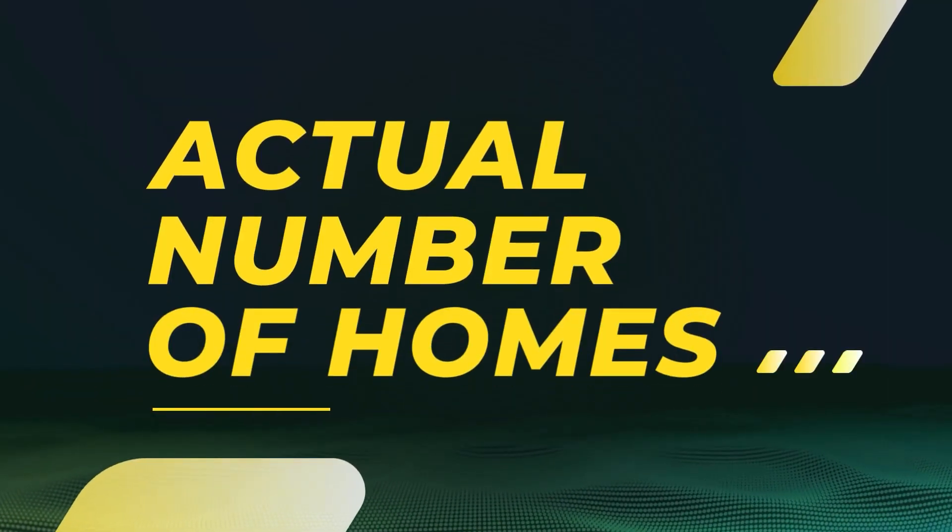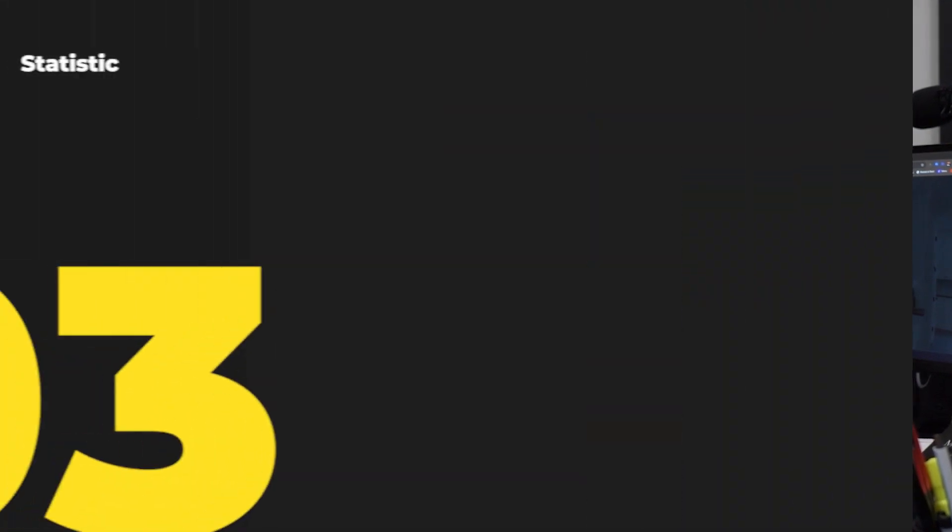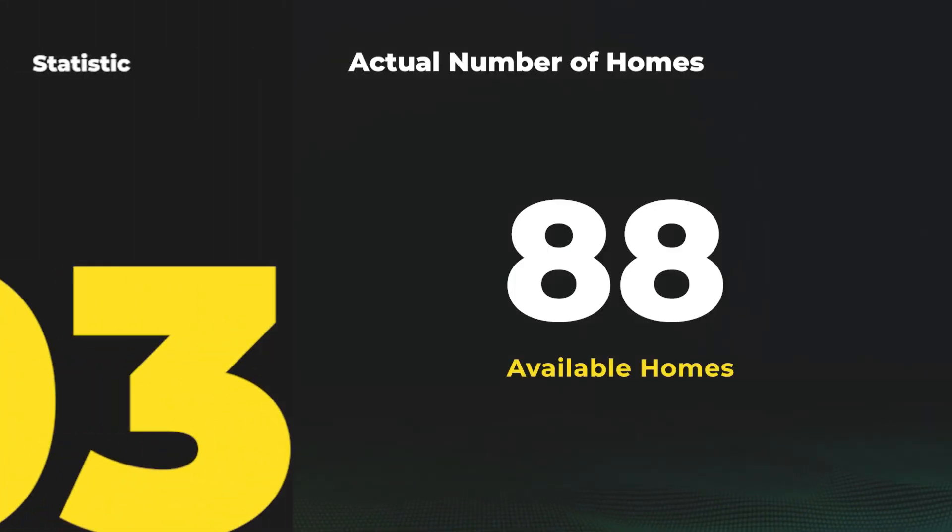The next stat we look at is number of homes for sale — the number of homes actually available to purchase on the marketplace. Even though we had more listings come on the market, there are fewer homes available for sale, which means sales are picking up year over year. Right now we have 88 homes available for sale in the Phelps County market.